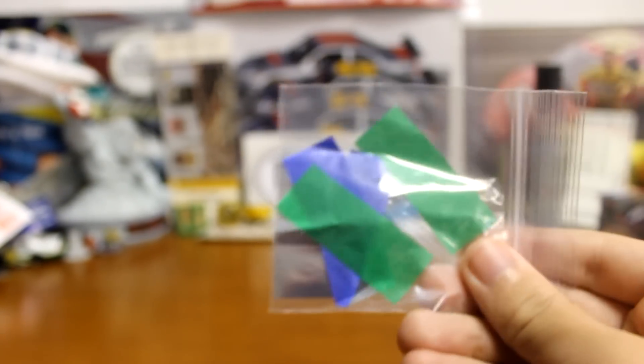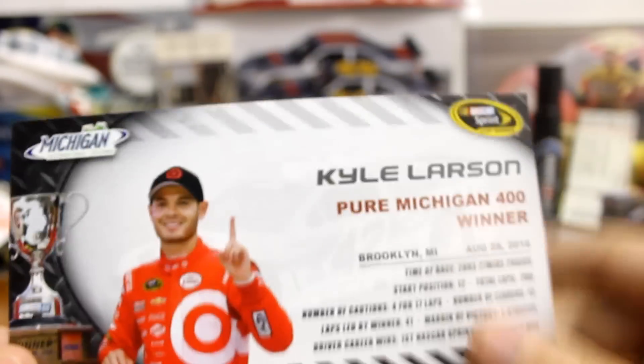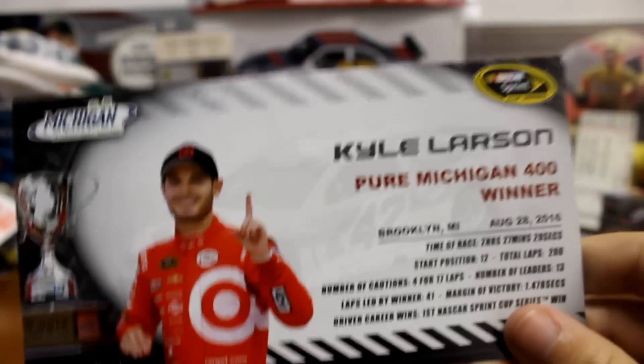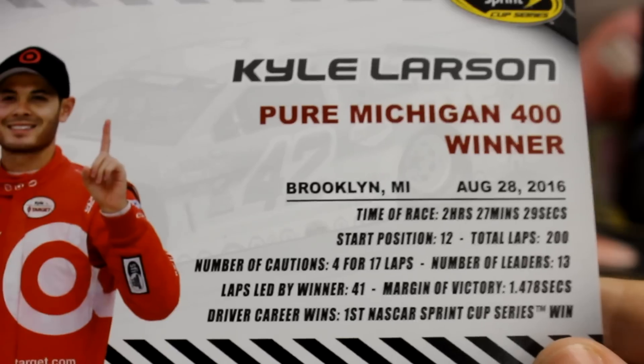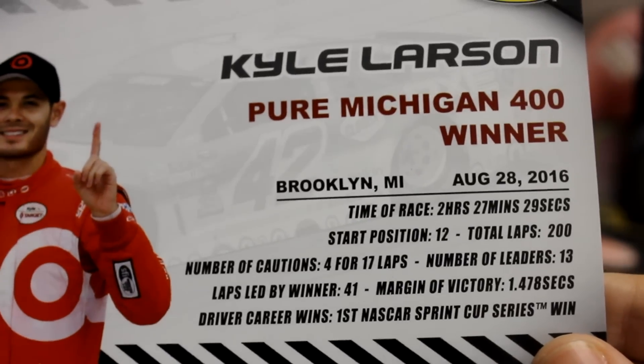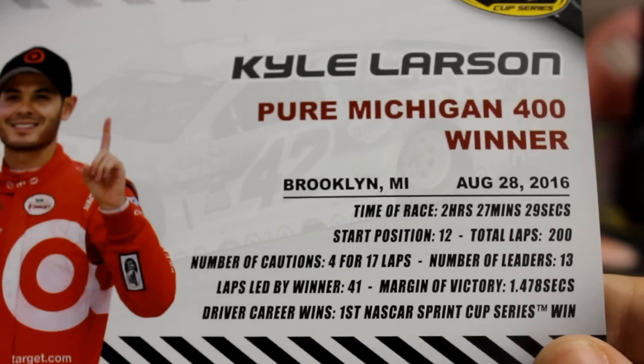Some of the stuff that comes with it: you got your confetti and got your race winner card. Mine didn't come with a race winner sticker — it should come with one, I didn't get one for whatever reason. Kyle Larson, Pure Michigan 400 winner — got the stats there, he only led 13 laps, but there you have it.